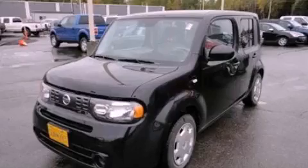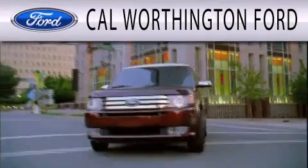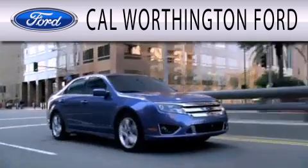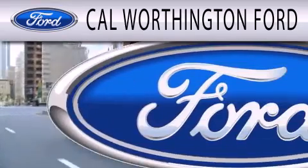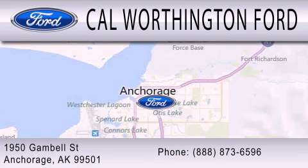Please call us today for more information on this great vehicle. Cal Worthington Ford is dedicated to doing everything possible to ensure that the experience you have selecting your next vehicle is as pleasant as possible. We're located at 1950 Gamble Street in Anchorage.